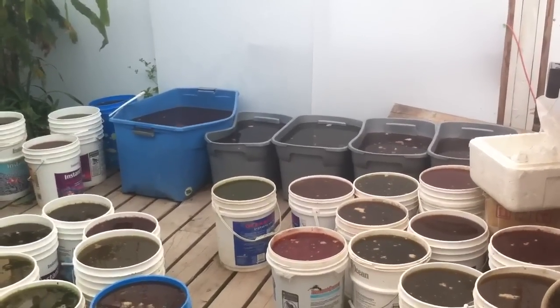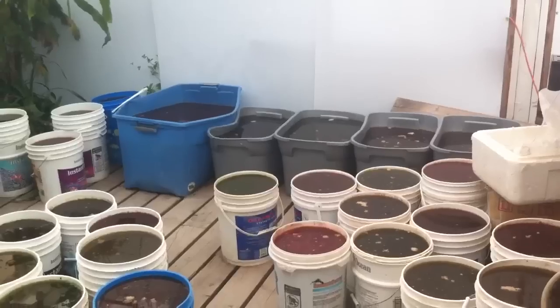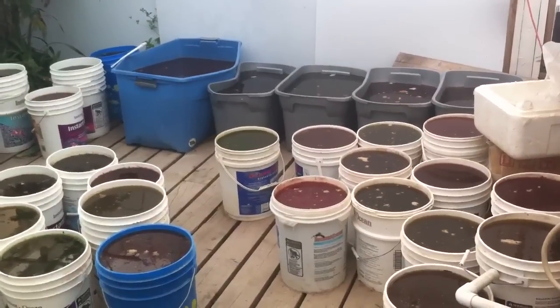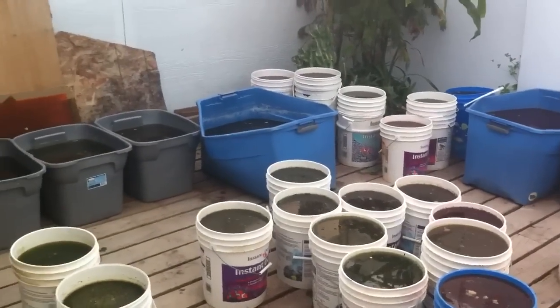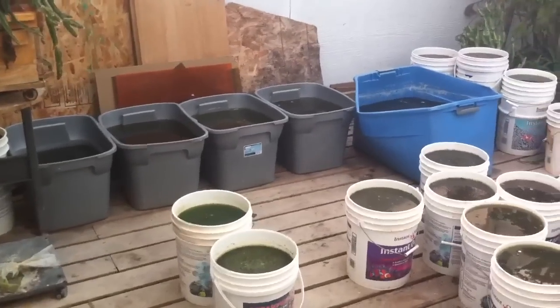This is the greenhouse where Sally Jo grows all of her different live foods. She has different cultures going — fresh water and salt water — in all of these different buckets. She feeds them and takes care of them every day, and that allows us to harvest an unbelievable amount of live food.